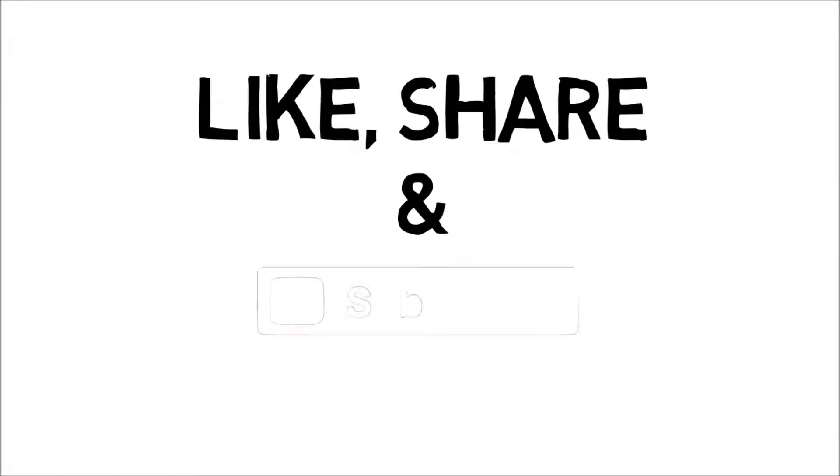For more updates, subscribe to the channel, and don't forget to like and share. Peace.